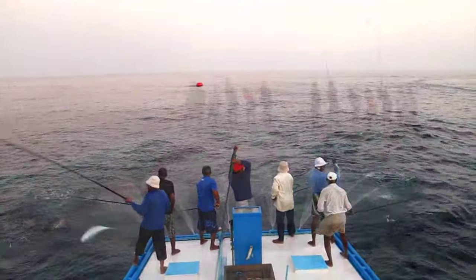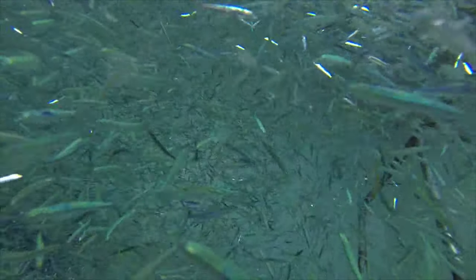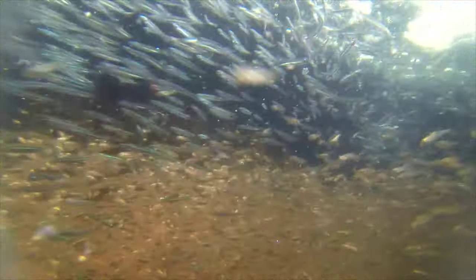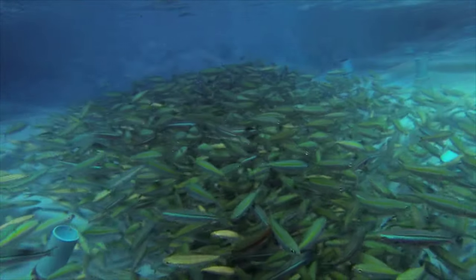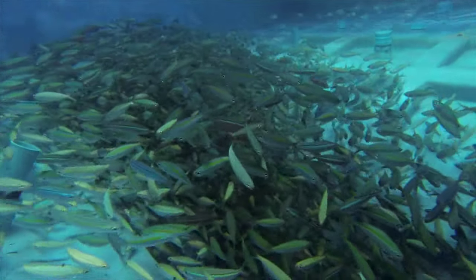Commonly caught bait include silver sprat, blue sprat, anchovies, cardinal fish, and fusiliers. For a long time, live bait fishing has been carried out within the Maldives atolls. Bait caught using a small mesh net are kept alive in a special hold designed for keeping the bait. In today's boats there are two to three such bait holds.